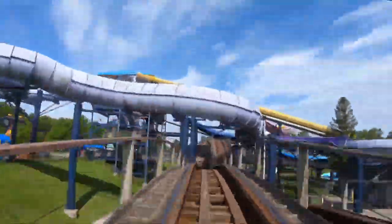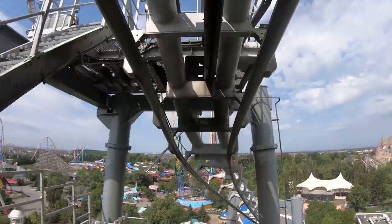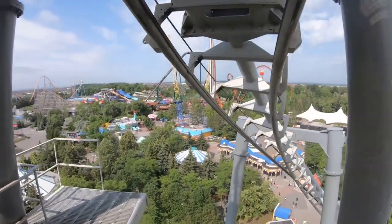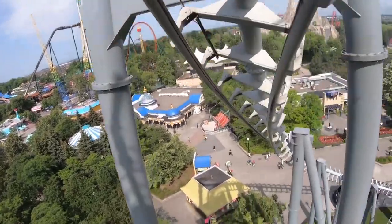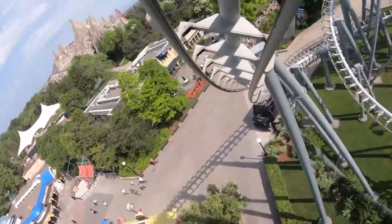One of the roller coasters at Canada's Wonderland is about to receive an extremely pricey renovation. I'm so excited to talk about it — I've known this information for about two months now, but I've been waiting for the right time to share it.